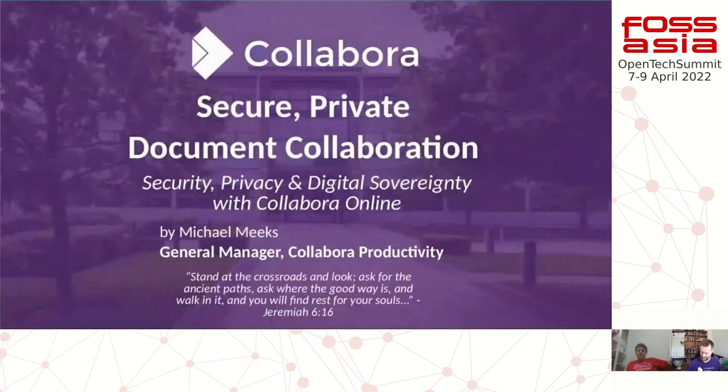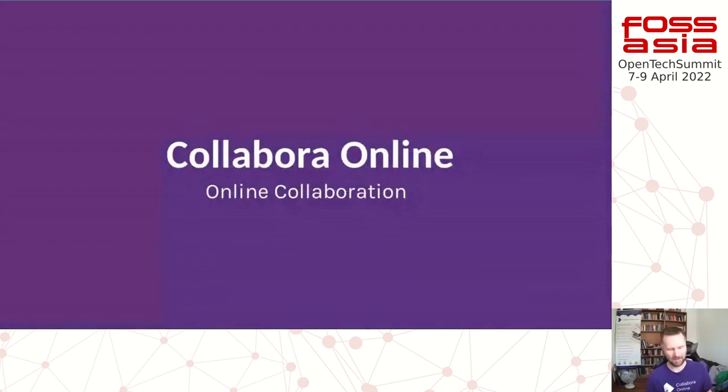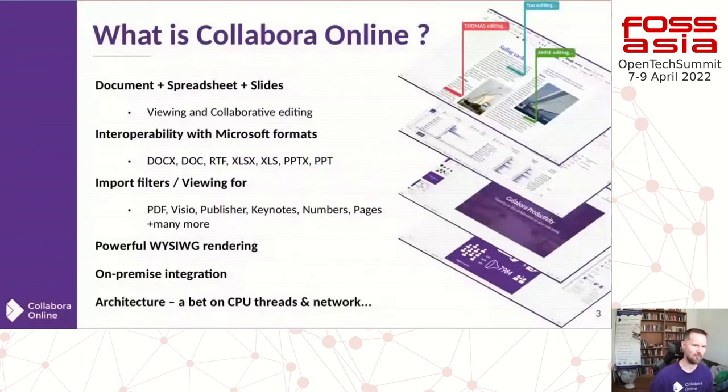Thank you so much for coming. I'm going to talk a little bit about Collabra Online, just to show you what it is. It is a wonderful digital sovereign on-premise powerful WYSIWYG document editing suite, as you can see from the stacked-up examples on the right-hand side. It allows you to view and collaboratively edit all kinds of documents — pretty much everything that LibreOffice will allow you to edit — bringing that into your browser.